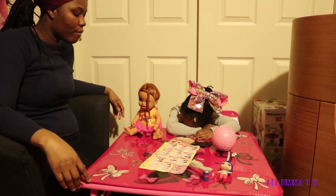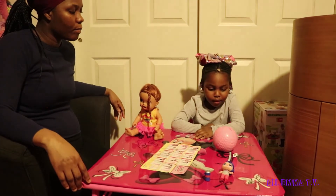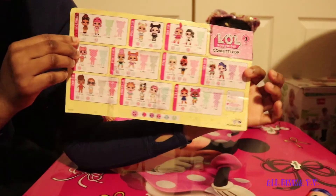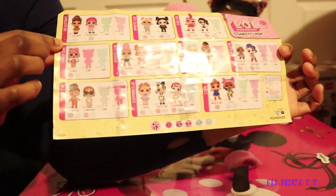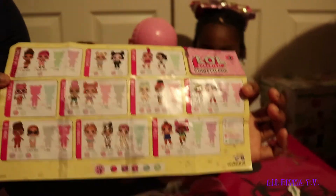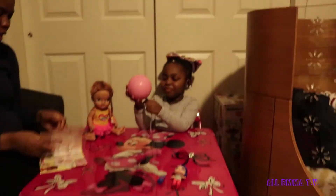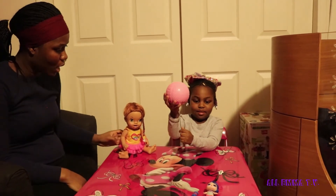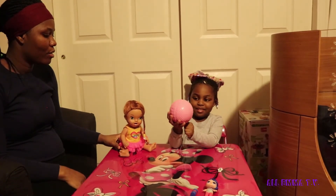Emma, you want to pop the confetti one more time? This is all you could collect from the confetti pop. This is so cute! Okay, Emma and Darcy, are you ready to pull the confetti pop one more time? One, two, three!